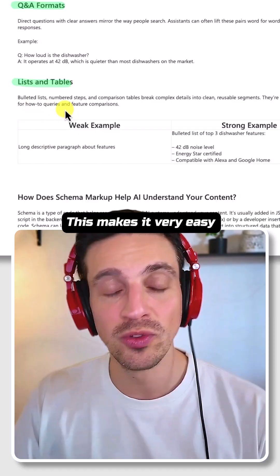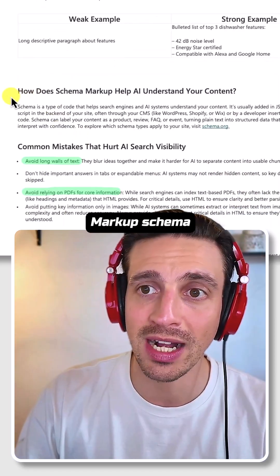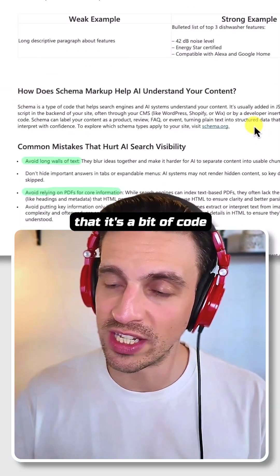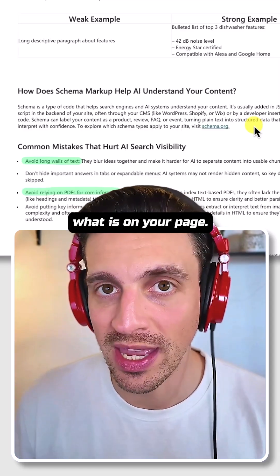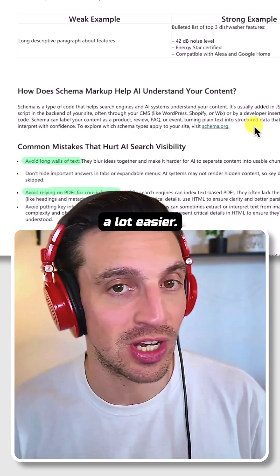Use lists and tables — this makes it very easy for the AI search engine to grab the info and cite you as a source. Markup schema really does work. If you don't know what schema is, it's a bit of code that tells the search engines exactly and instantly what is on your page. Without schema, you're not making your job any easier.